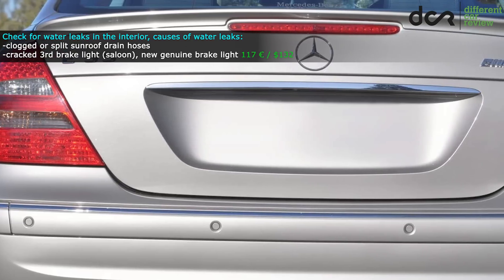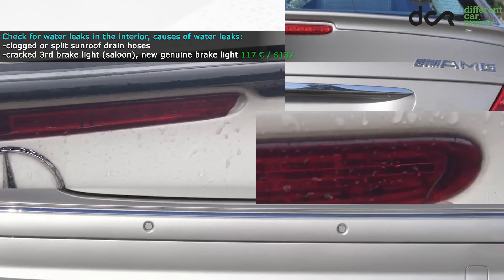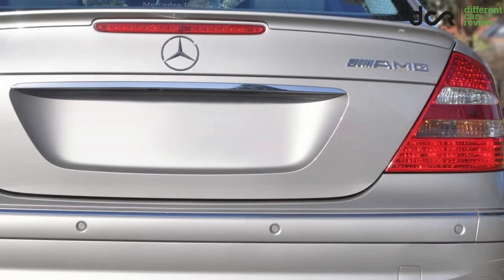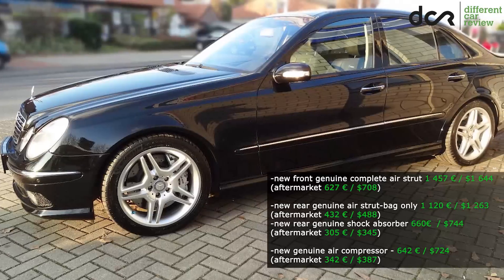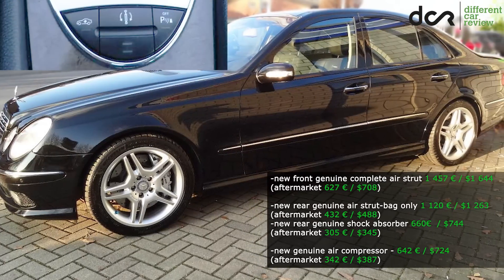Lastly, there are cases of cracked third brake light plastic cover or faulty brake light seal, which can let water inside the trunk lid. These cars were available with only the Hermetic air suspension, which really helps to achieve a more comfortable ride, but you should at least test it before buying.